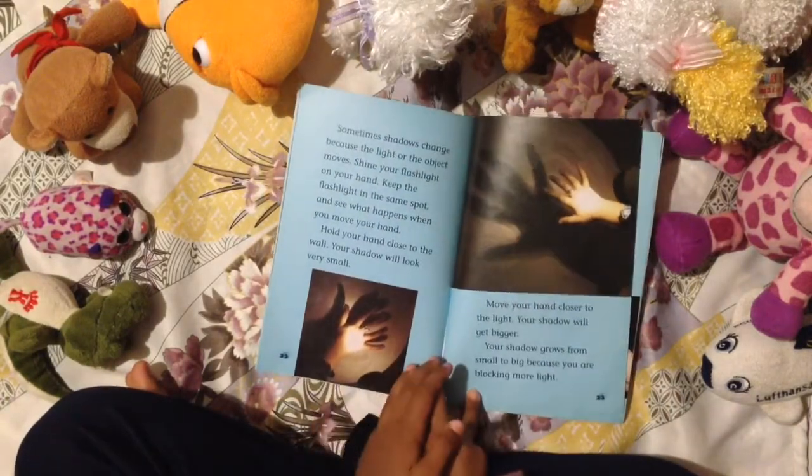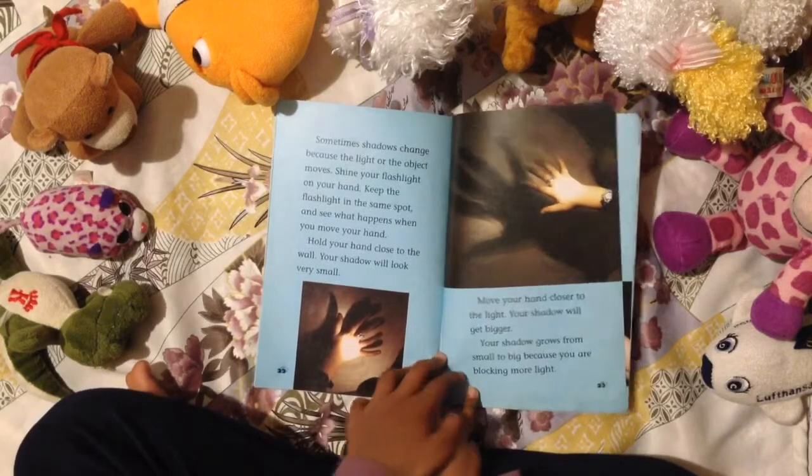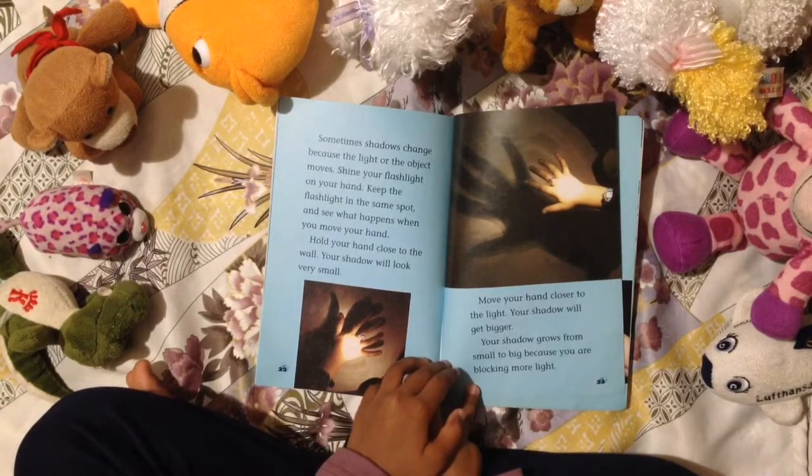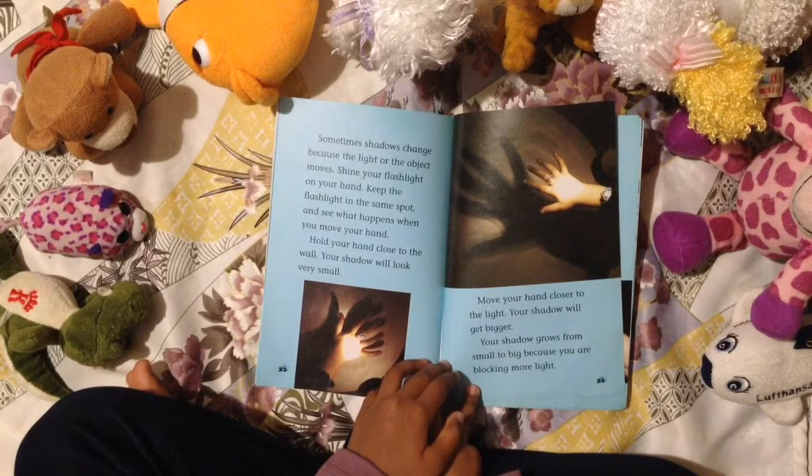Sometimes shadows change because the light or the object moves. Shine your flashlight on your hand. Keep the flashlight in the same spot, and see what happens when you move your hand.